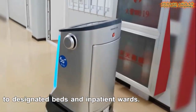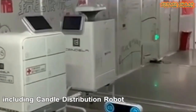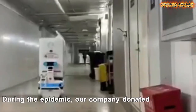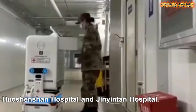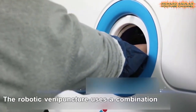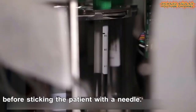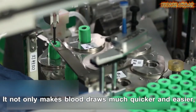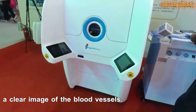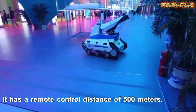At the 2020 China International Fair for Trade in Services, robots have drawn much attention. These anti-epidemic robots once worked in anti-epidemic facilities in China's Wuhan to help fight against COVID-19. They were employed in hospitals and concentrated quarantine sites in Wuhan to deliver medicines and other medical supplies, reducing the risk of cross-infections.